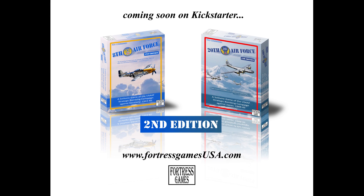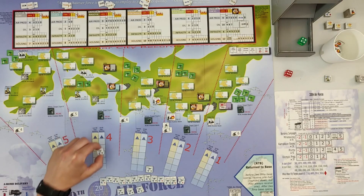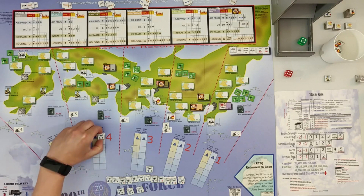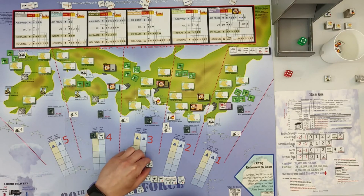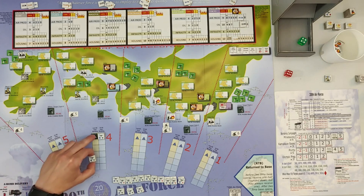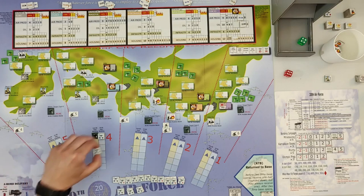This game is set to launch on the 17th of January on Kickstarter — could be later depending on approval, as those haven't been approved by Kickstarter yet — and it's set to end on the 18th of March. I do not know the price yet. I do know the funding goal, which is quite low at $3,000, so I would be very surprised if that wasn't met.